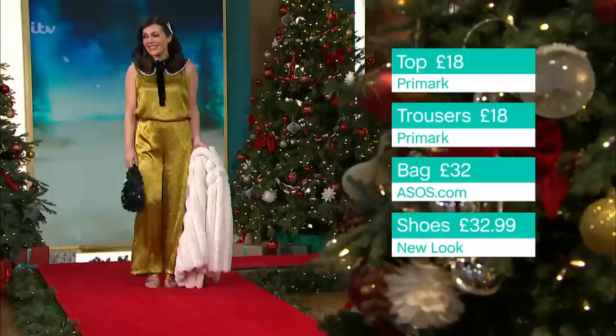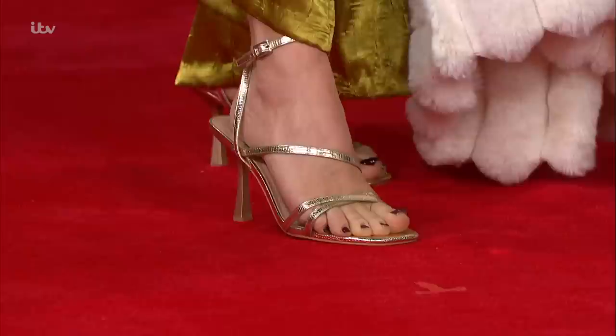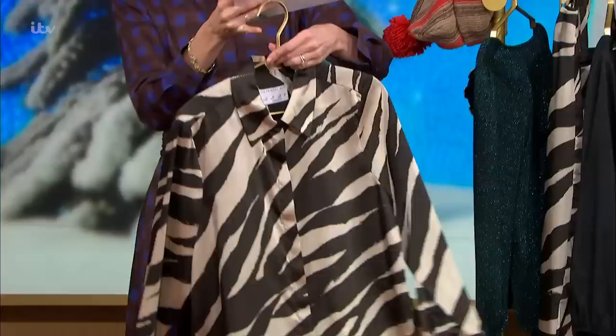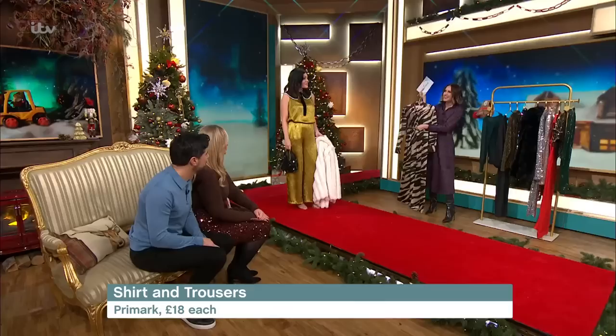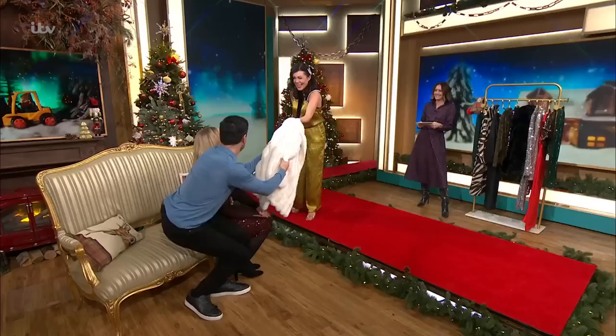The bag and the hair slides are also from asos.com — if you're shopping online last minute, get a couple of bits and it will reduce the postage. The shoes are New Look, £32.99 — I think you'll wear those all the way through to spring and summer, but they're a nice festive sparkle. On the rail I've also got a little co-ord, both pieces from Primark at £18 each — if you want that pyjama-y look and you're hosting at home, chic but comfy. That is lovely.